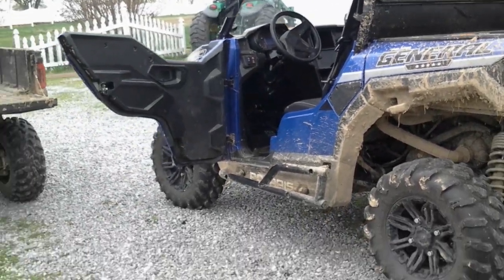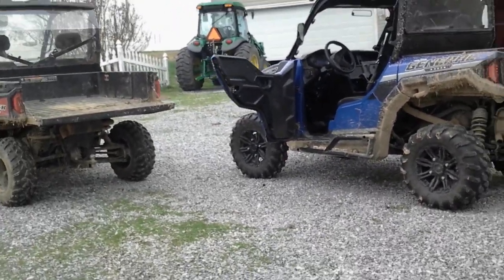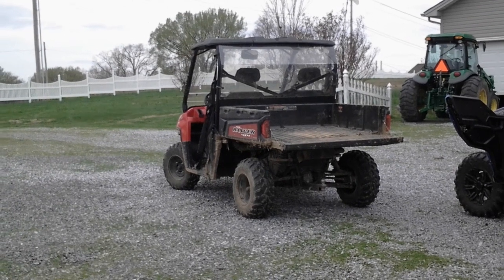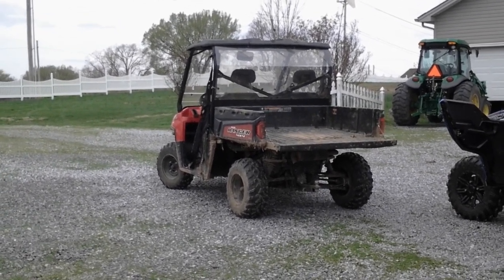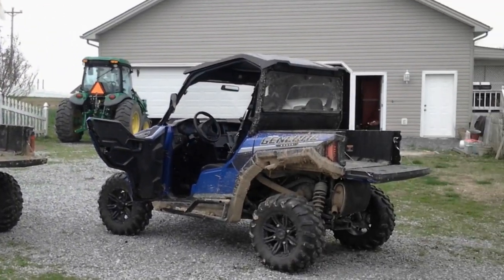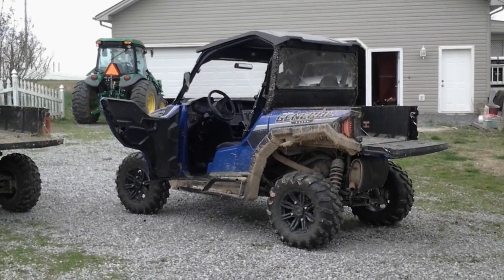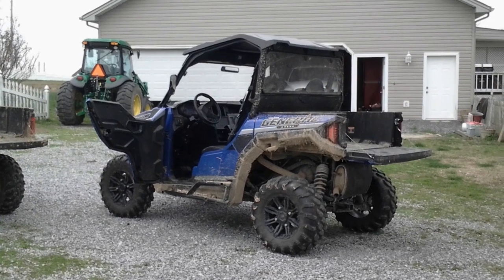So there you are folks — a quick review of the Polaris General and the Ranger. I'm not sure how many horsepower the Ranger has; I think it's probably in the 40 to 50 range and it'll do 40 to 50 miles per hour. But that General — I think it has a governor on it, and I have had it up to 72 miles per hour going uphill before the governor kicked in.